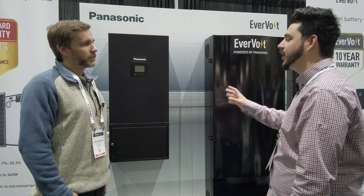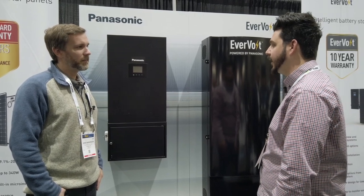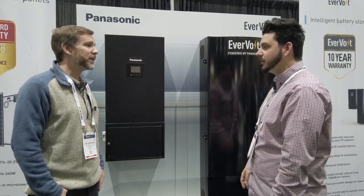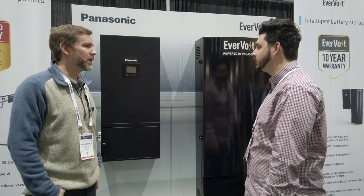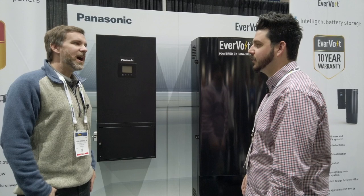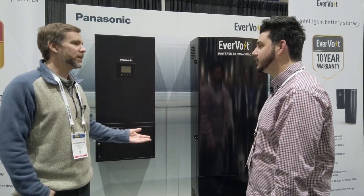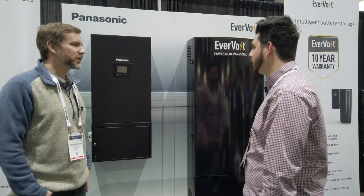Do you plan on having generator integration with this system? Already done — both the AC-coupled and DC-coupled versions can already control a generator, with a two-wire auto-start connection to your standard standby generator. This is a standby generator that would otherwise be triggered by a transfer switch, not a smaller mobile unit.